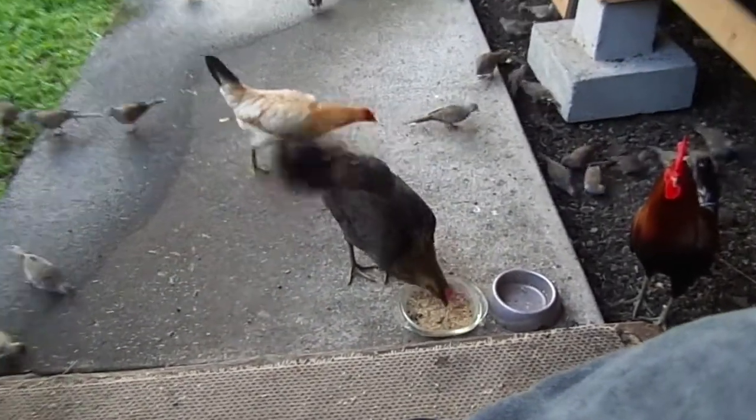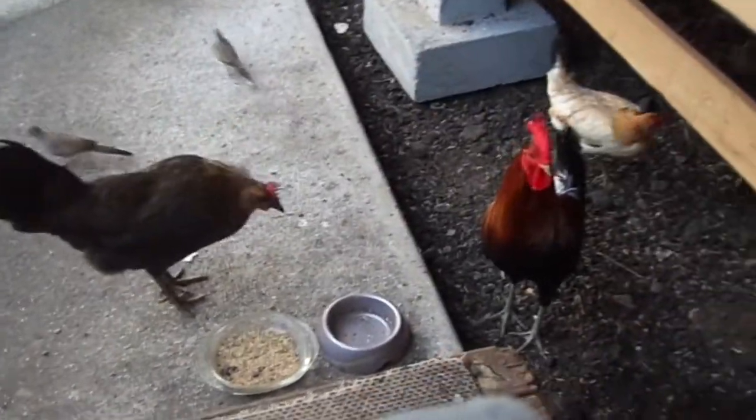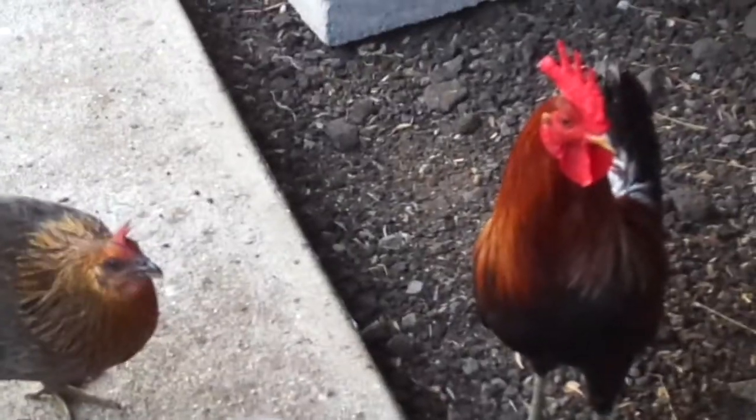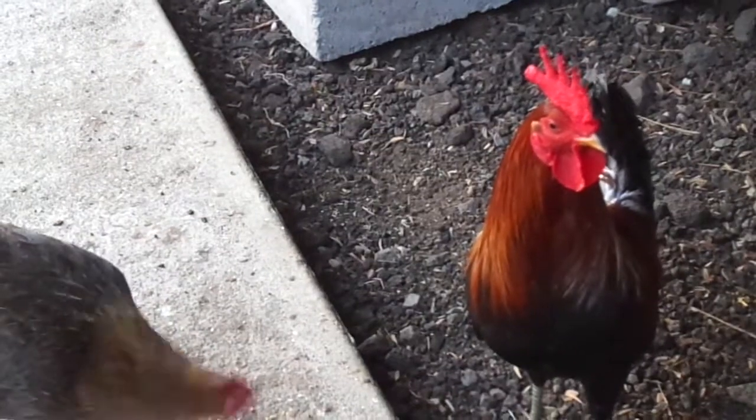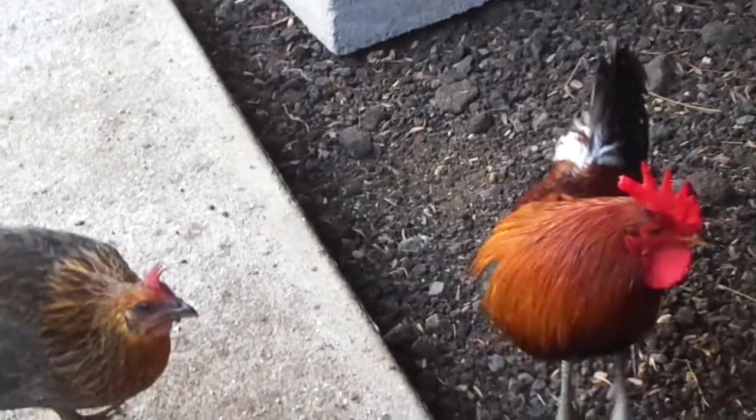My girlfriend, right Lance? She's taking her tail feather. And Lance, the only rooster other than the young ones around. He's going to shake his feathers too.